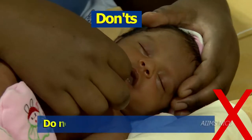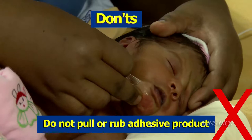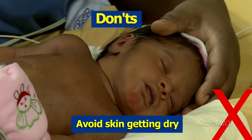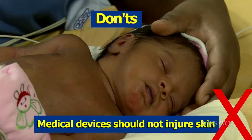Some don'ts: Avoid rubbing of the infant's tender skin during activities of daily living and medical intervention. The infant's skin should not be dry. Do not let pressure sores develop. Medical devices should not injure the skin of the newborn.